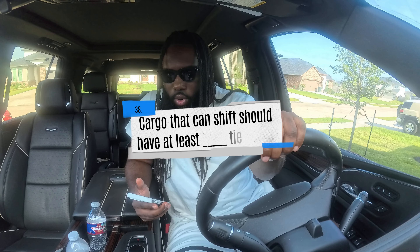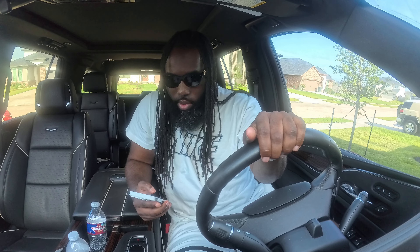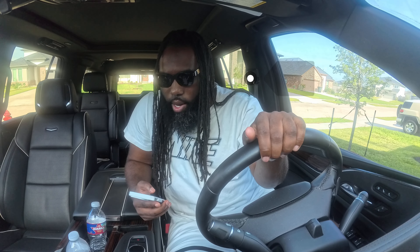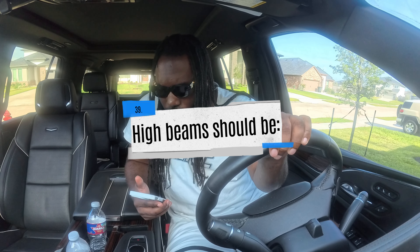Cargo that can shift should have at least blank tie-downs: A) one tie-down, B) two tie-downs, or C) three tie-downs. The correct answer is B — cargo that can shift should have at least two tie-downs.